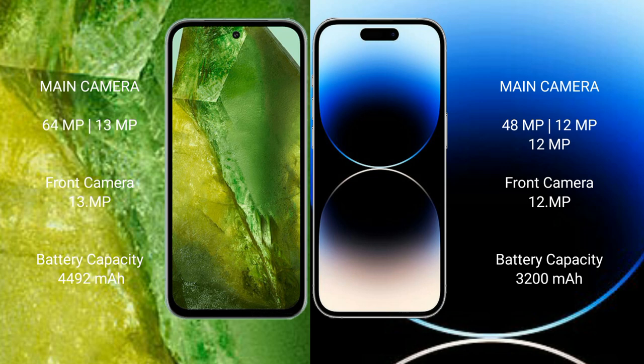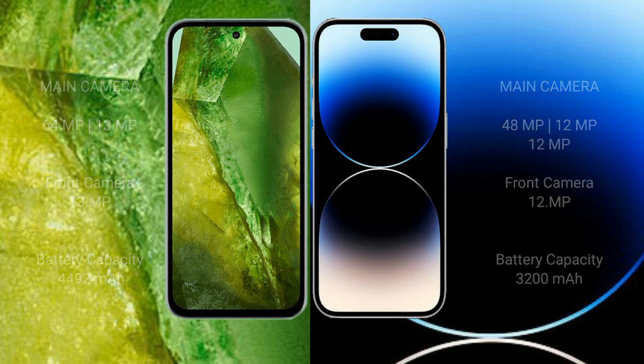Google Pixel 8a has a 4492mAh battery with 30W fast charging support. iPhone 14 Pro has a 3200mAh battery with 30W fast charging support.